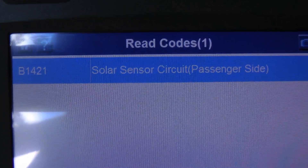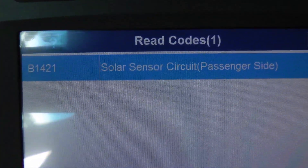In this case it's the code for the solar sensor circuit on the passenger side. Yeah, I'm not making it up — they're that complicated. They measure the temperature of the heat coming from the Sun, and without a machine like this to analyze it, you've got pot luck guessing.